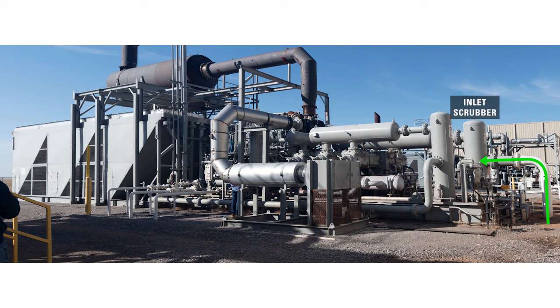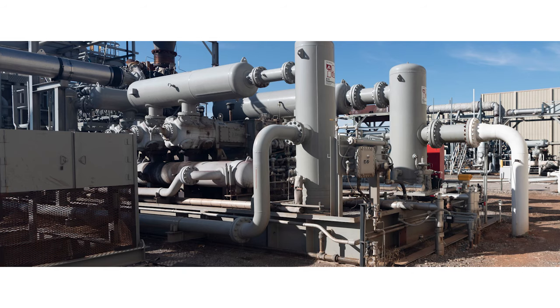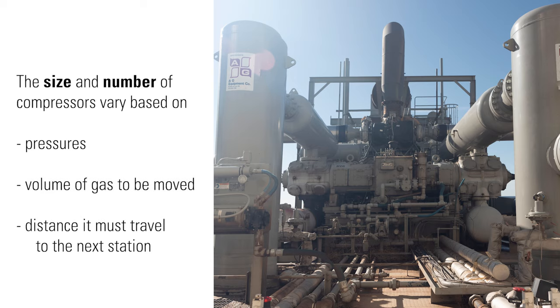Large compressors like these are found at compressor stations where high volumes of gas are being gathered from multiple wells over a large area or from a large pipeline. These stations help move gas from one side of the country to the other. The size and number of compressors found at these stations vary based on the pressures, volume of gas to be moved, and the distance it must travel to the next station.